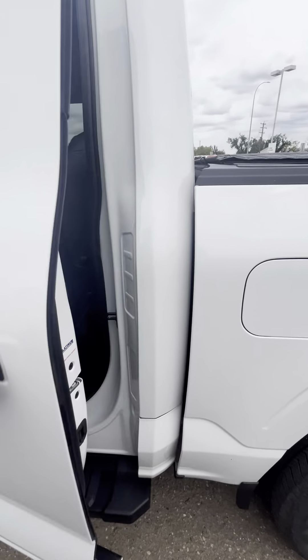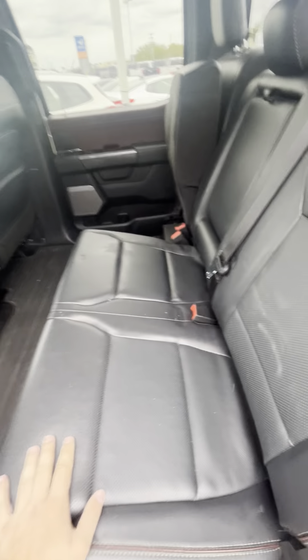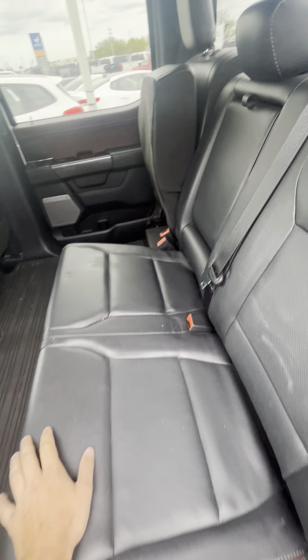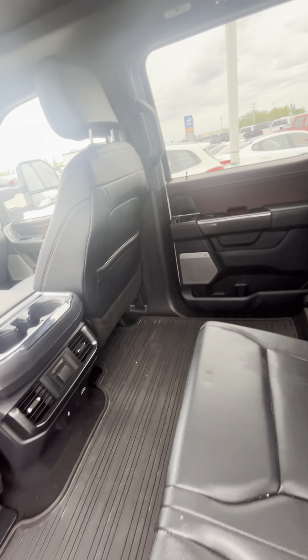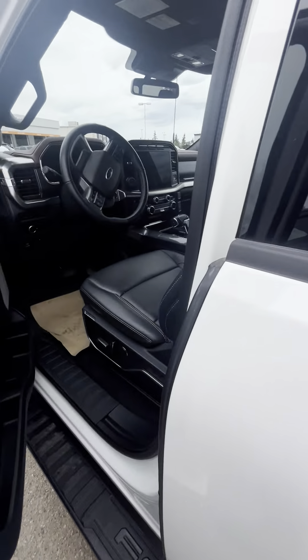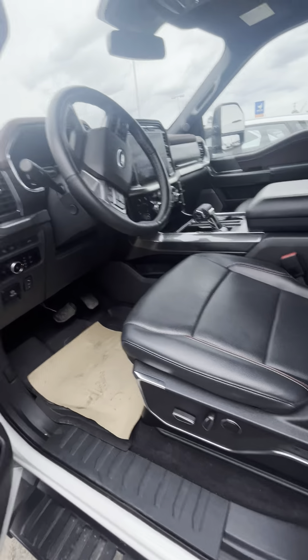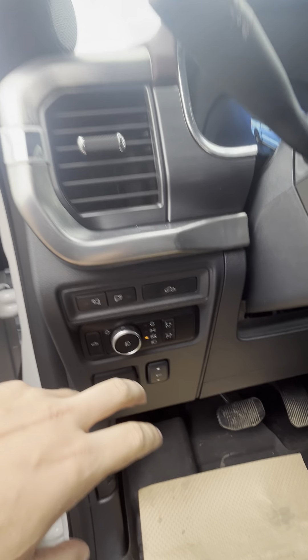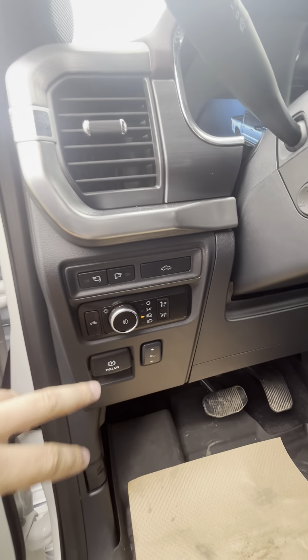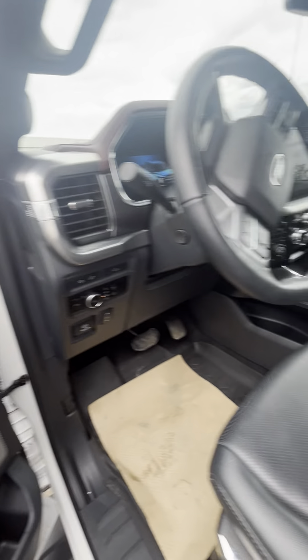Easy-up tailgate and rear sensors. Getting inside now — you do need a full detail. There's a full-size moonroof that runs the length of the truck, and it has a two-tone interior.